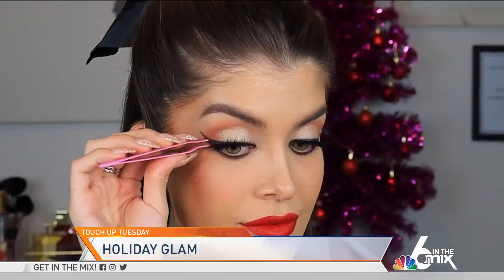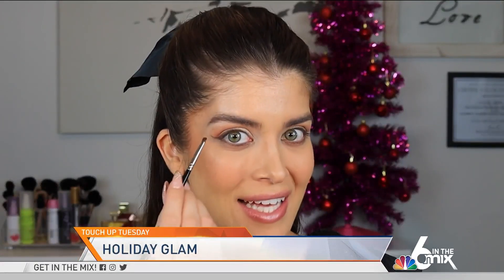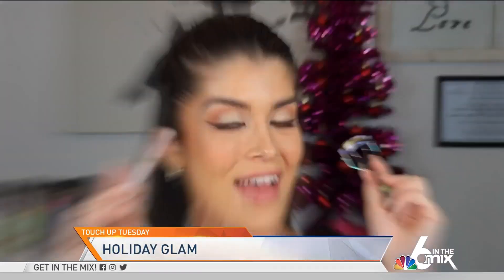My daytime holiday glam is almost done — we just need some final touches. Let's do some eyeliner. The key to a daytime eyeliner, even for a special occasion like a holiday party, is to use a shadow like what I'm doing and stick to a dark brown or gray versus a black.